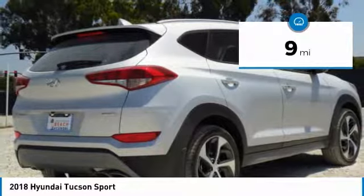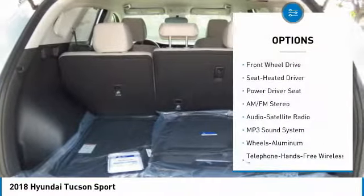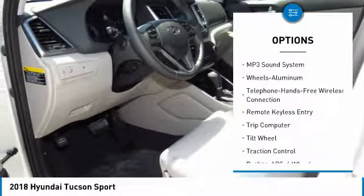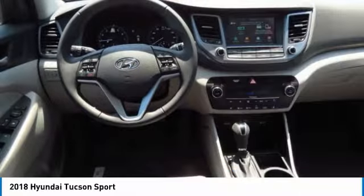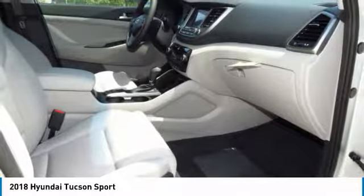This vehicle has less than 100 miles. Here are some of this vehicle's great options: anti-lock braking system, traction control, air conditioning, Bluetooth wireless data link for hands-free phone, power steering, aluminum wheels, cruise control, rear defrost, climate control automatic, and FWD.